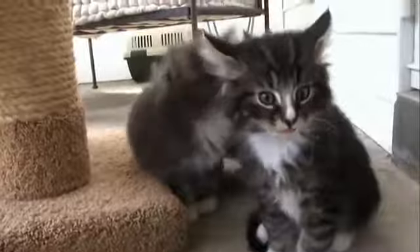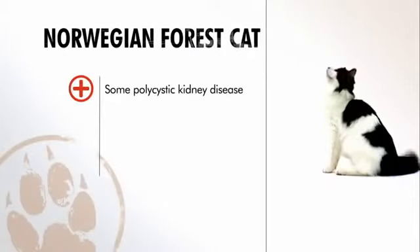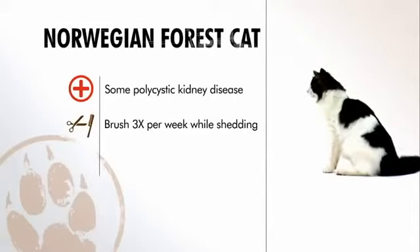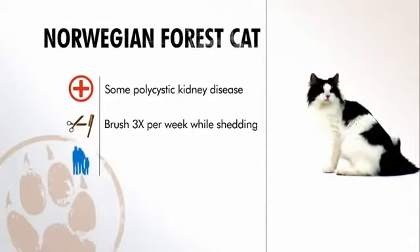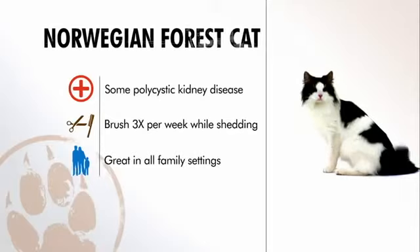So to sum it up: while the Norwegian forest cat is pretty healthy, some may have kidney issues. When shedding their winter coats they require brushing three times a week, and these cats are calm in a family with kids and other animals. All in all, a great cat for first-time cat owners — they're as tough as they come, because they survive living with the Vikings.